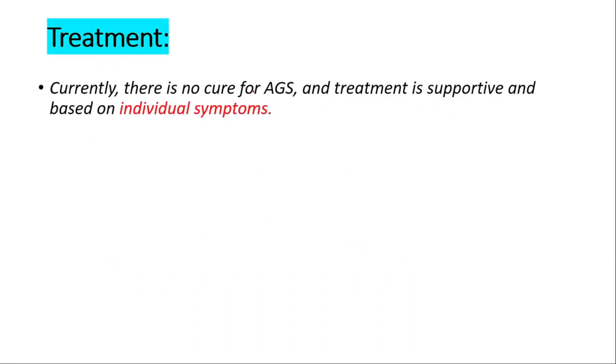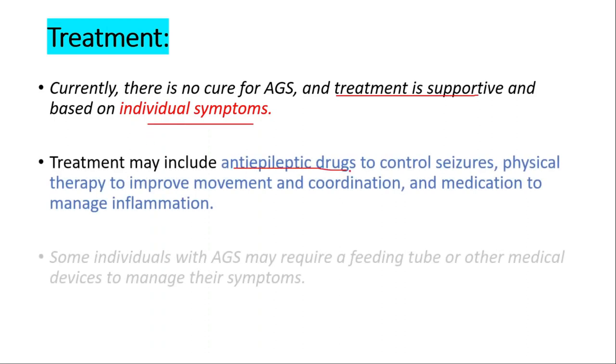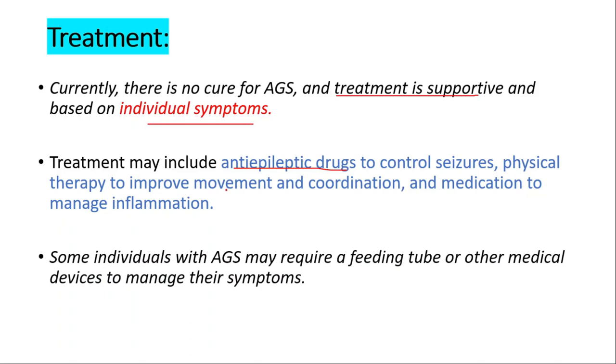Currently there is no cure for Aicardi-Goutières syndrome. Treatment is supportive and based on individual symptoms. We can use anti-epileptic drugs to control seizures, physical therapy to improve movement and coordination, and medication to manage inflammation. Some individuals may require a feeding tube or other medical devices to manage their symptoms.